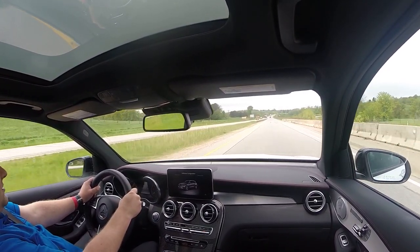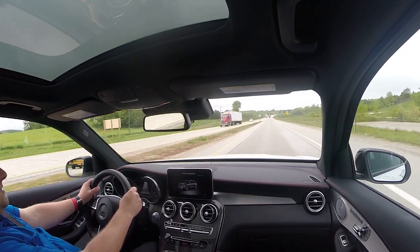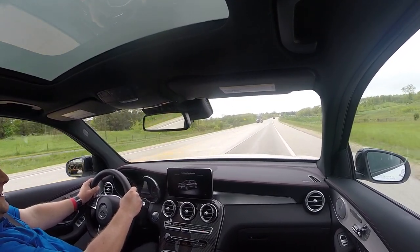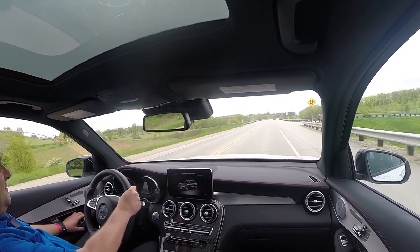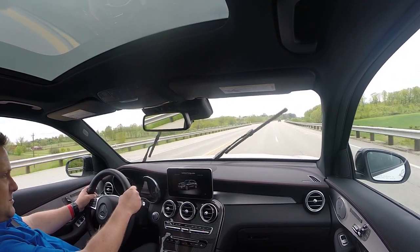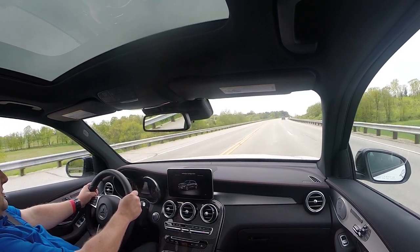It definitely has that big AMG kick on upshifts, right when the boost is still engaged and you get that next gear locked — it just pops forward. And it also pops from out back; the exhaust sounds really, really nice. Mercedes is one of the experts at getting turbocharged engines to sound fantastic, and this one is certainly no different.